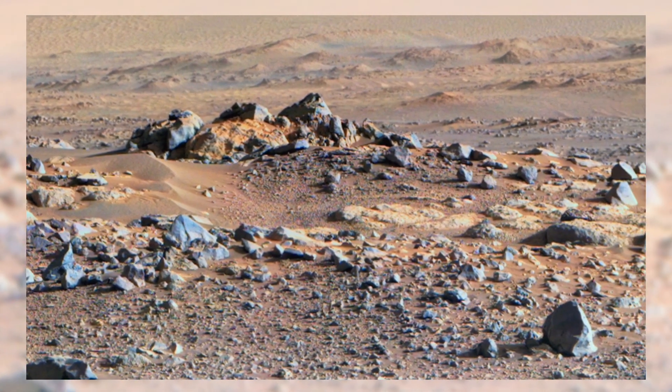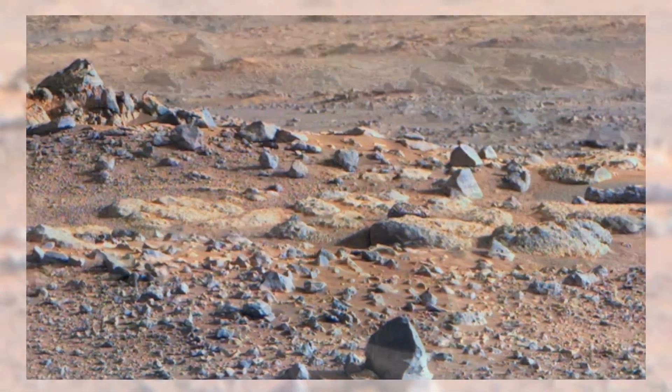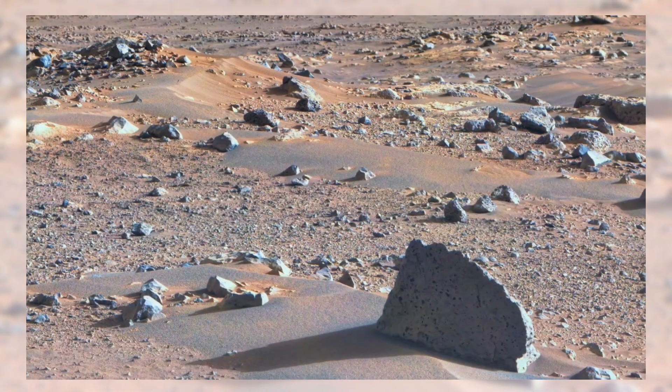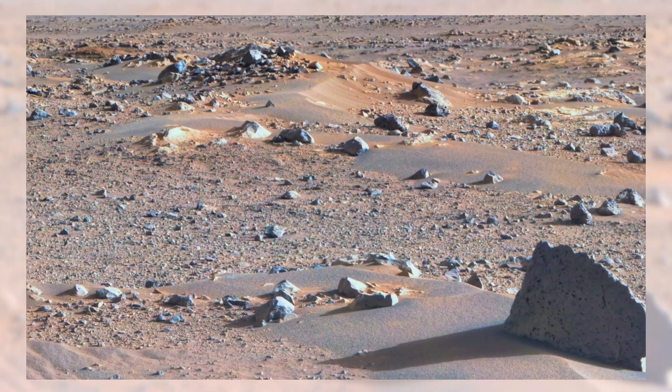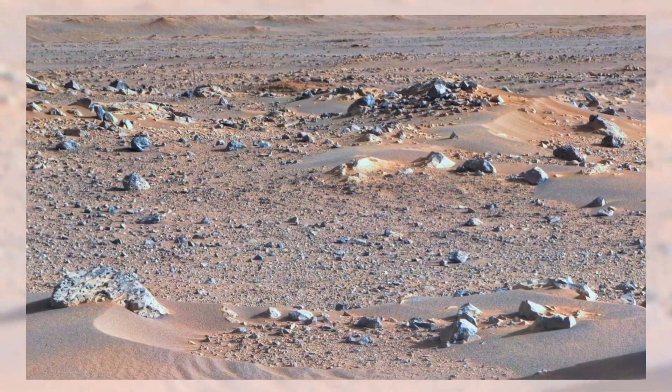Take a moment to notice how uneven the ground appears. Small ridges rise gently, while scattered rocks of all sizes dot the scene. Some look sharp, others smooth, almost as if time itself has sculpted them. Each rock here is not just a stone — it's a witness to billions of years of change on this alien world.